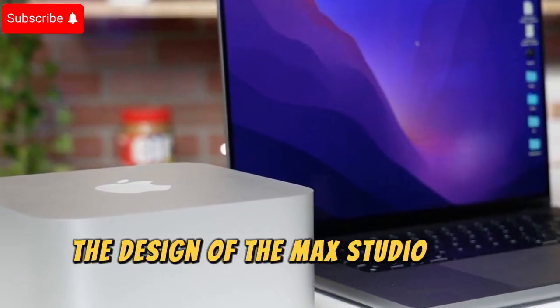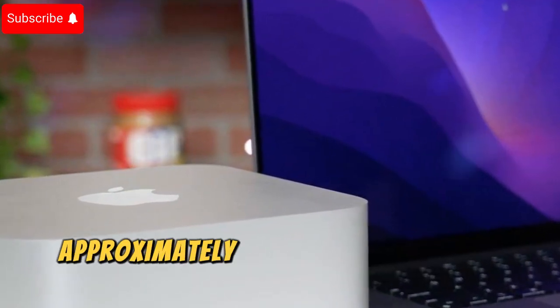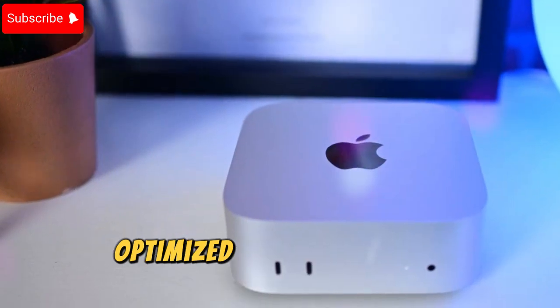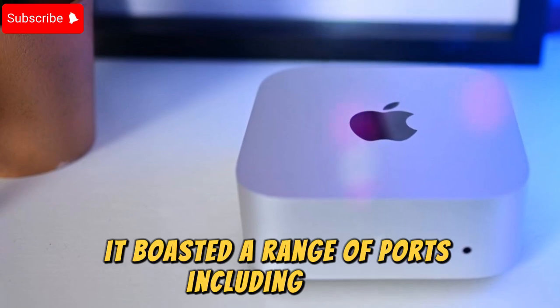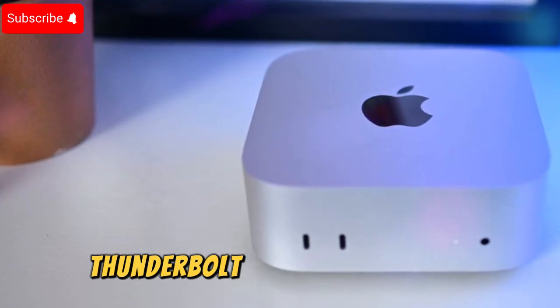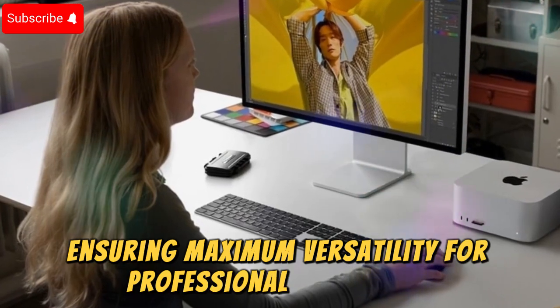The design of the Mac Studio was distinctive — a compact, square form factor approximately 2.5 times the size of the Mac Mini, optimized for cooling and connectivity. It boasted a range of ports, including USB-C, Thunderbolt, and SD card slots, ensuring maximum versatility for professional workflows.